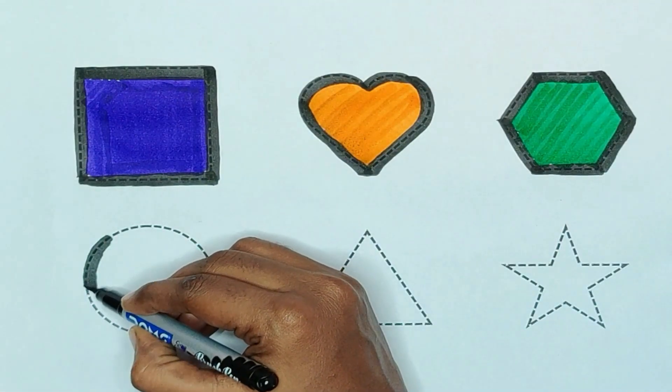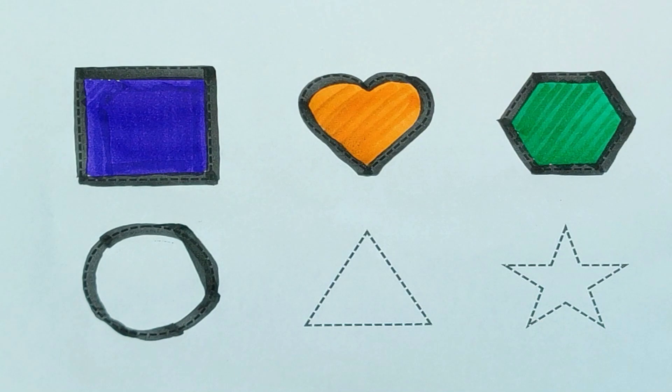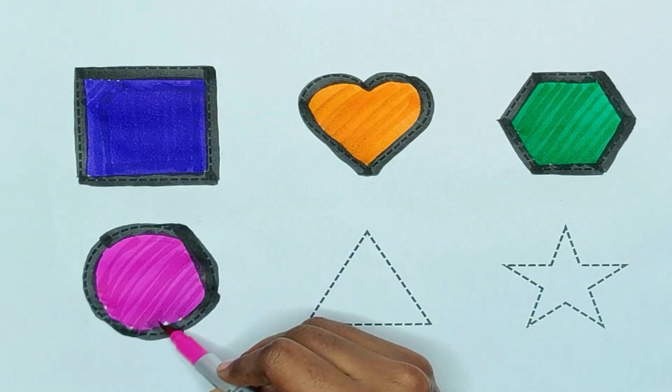Next, circle. The shape is circle. Pink color. Pink color, circle.